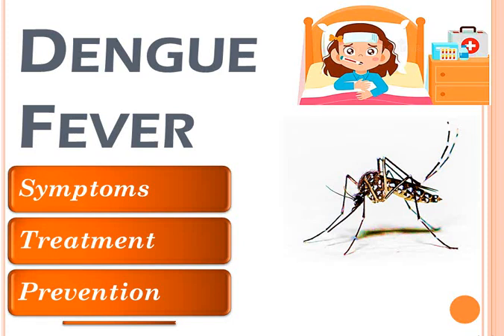Hello everyone, in this video I am going to tell you about dengue fever — what are its symptoms, how it can be treated and prevented.